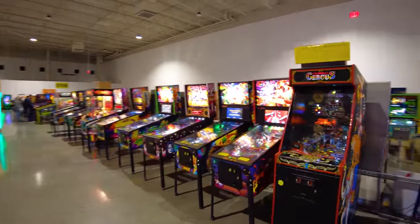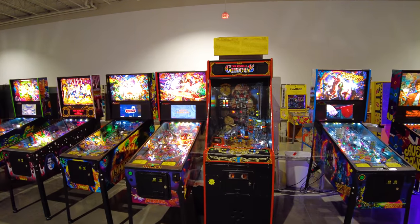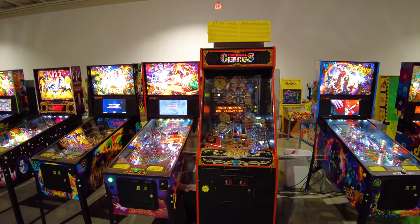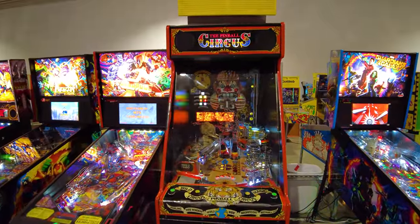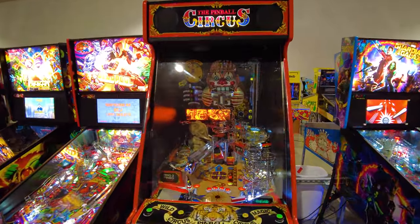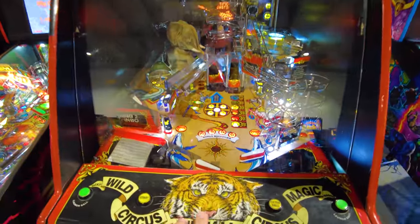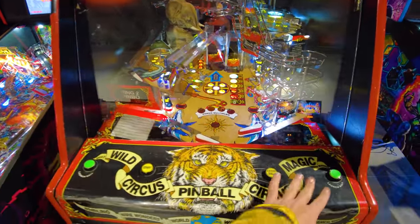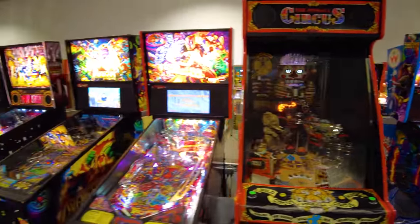They got a whole bunch of new ones when they moved into this location — new to them, but some they've got that are nowhere else in the world. This one right here, the Pinball Circus, was a prototype produced by Midway, Valley, and Williams. Only two of these machines were ever built. It is a multi-level machine — these are the flippers, you use these buttons to play it, and then you try to get the ball all the way to the top into the clown's mouth.